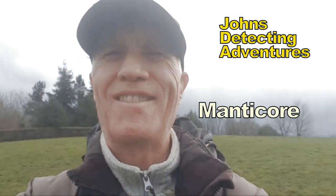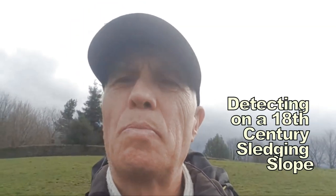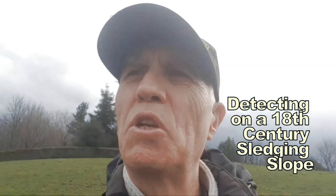Hello, welcome to John's Tempting Adventures. I'm out of my home today. Let's get you some pointers of what my ideas are of this particular area.